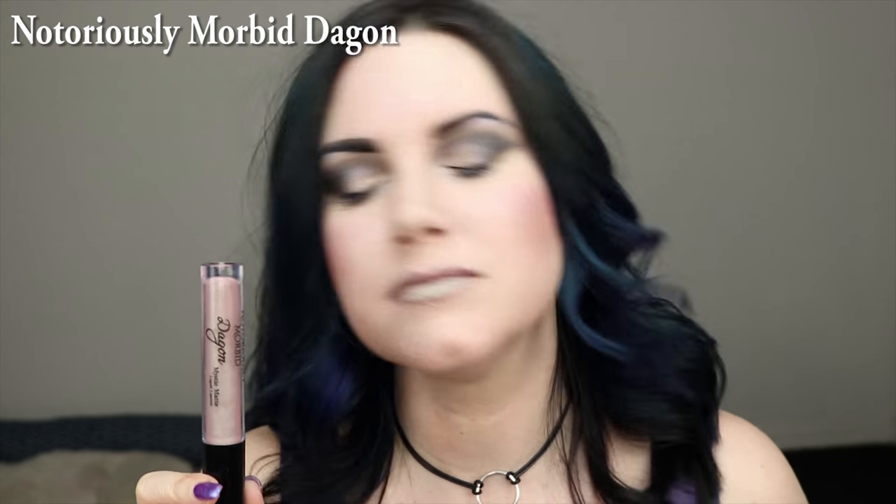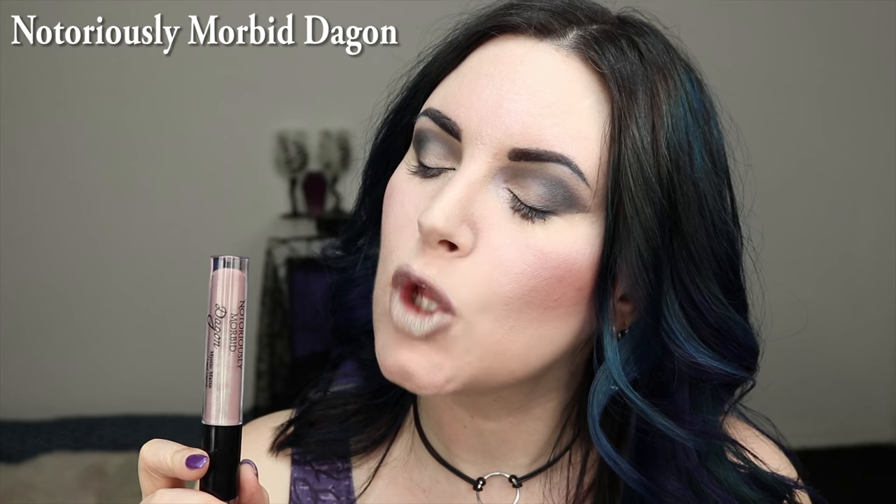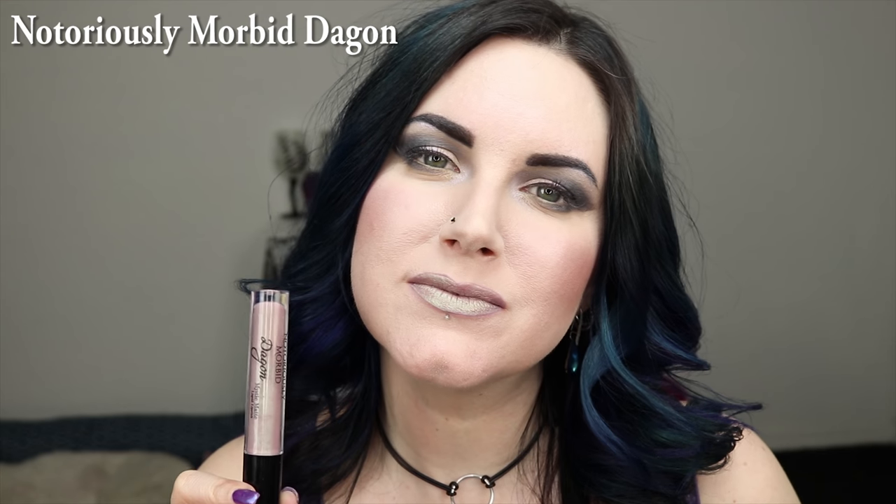Notoriously Morbid Dagon — this is like a dusty pink taupe with a blue sheen, and the blue sheen duochrome is very strong. This is NYX Smoke Me; it's a pastel lilac gray. This is Bite Beauty Gelato — it's a hazy plum with taupe tones. I rarely wear this on the lips; I almost exclusively use it on my cheeks.